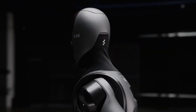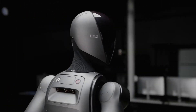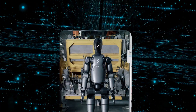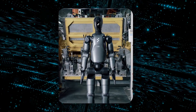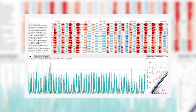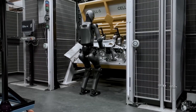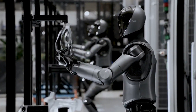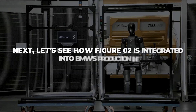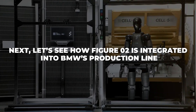Figure 02 also boasts advanced visual processing and sensors, including six RGB cameras and depth sensors, which help the robot perceive its environment in real time. This allows it to identify parts, analyze their positioning, and make adjustments based on real-time feedback. With its powerful machine learning models, Figure 02 can process visual data and react to dynamic environments much like a human would, enabling effective collaboration with human workers on the production line.